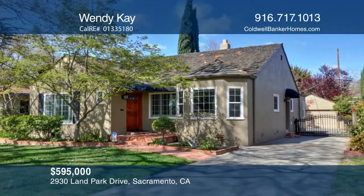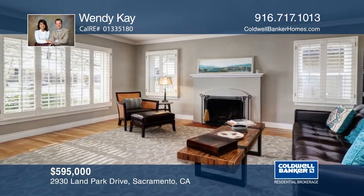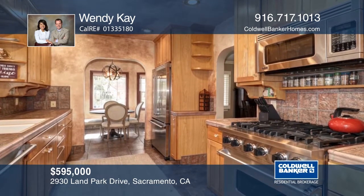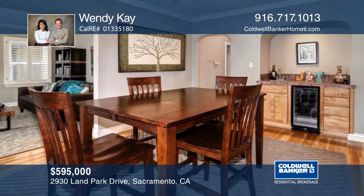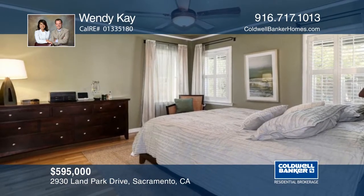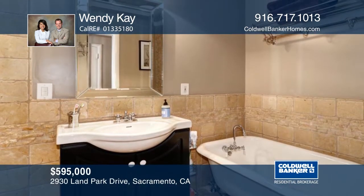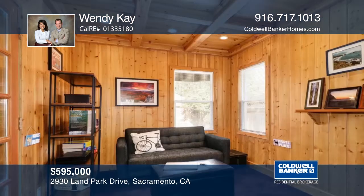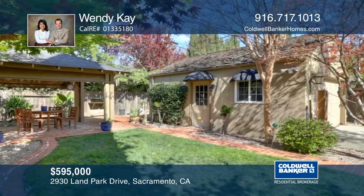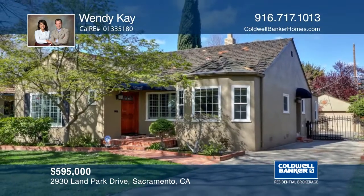This stunning home offers formal living and dining rooms and an updated kitchen with custom cabinets, stainless steel appliances, and a sunny breakfast nook. The formal dining room features a wet bar with a wine fridge and sink. There are two spacious bedrooms and a lovely bathroom with tile floors and a deep soaking tub. Curl up and read a book in the separate den or simply enjoy the backyard with its brick walkway and pergola for entertaining all year long. Come enjoy this Land Park home today when you tour with Wendy K.